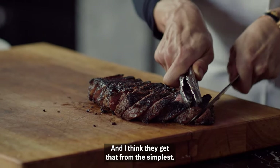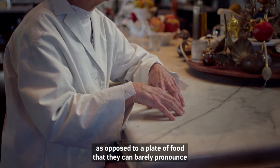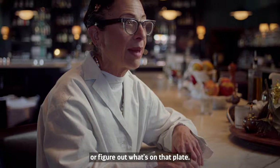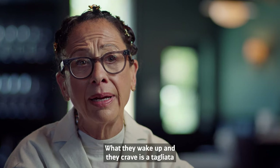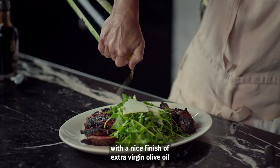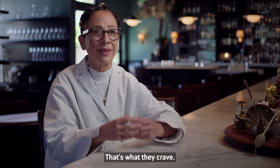And I think they get that from the simplest, like the tagliata, as opposed to a plate of food that they can barely pronounce or figure out what's on it. What they wake up and crave is the tagliata with a nice finish of extra virgin olive oil and a fresh rucola salad with Parmigiano-Reggiano. That's what they crave.